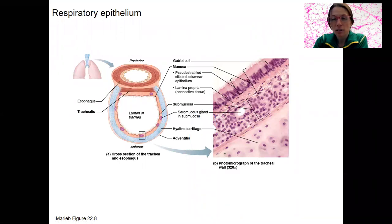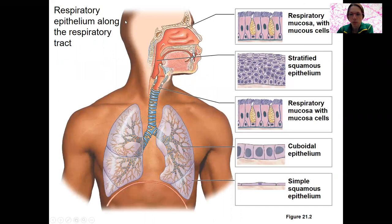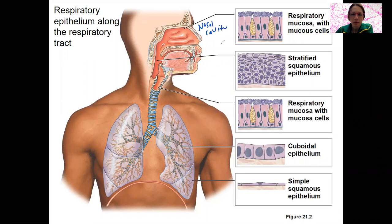So let's go to where this respiratory epithelium is located. It's in the trachea. Here is an overview showing the respiratory mucosa with the mucus cells or goblet cells. It's going to be present in the nasal cavity as well as part of the pharynx.